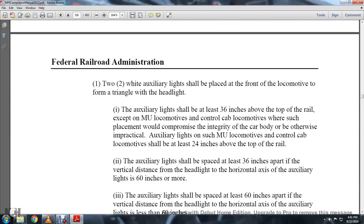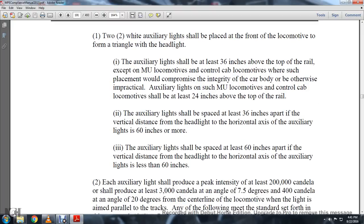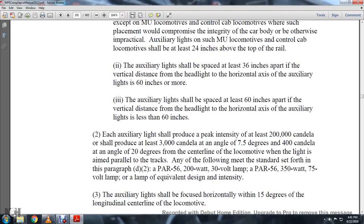Two white auxiliary lights shall be placed at the front of the locomotive to form a triangle with the headlight. The auxiliary lights shall be at least 36 inches from the top of the rail, except for multiple unit locomotives or control cab locomotives where such placement would compromise the integrity of the car body and be otherwise impractical. Auxiliary lights on such multiple unit or control cab locomotives shall be at least 24 inches from the top of the rail. The auxiliary lights shall be placed at least 36 inches apart.